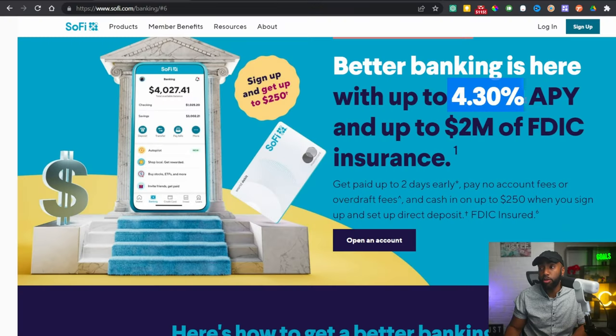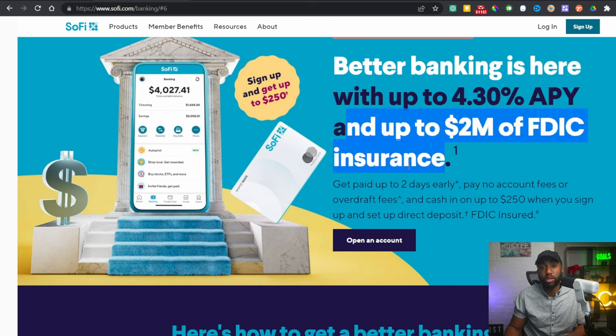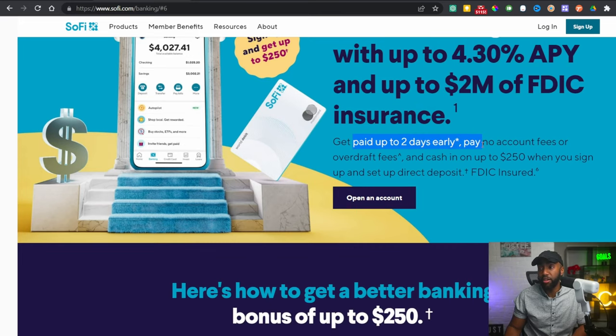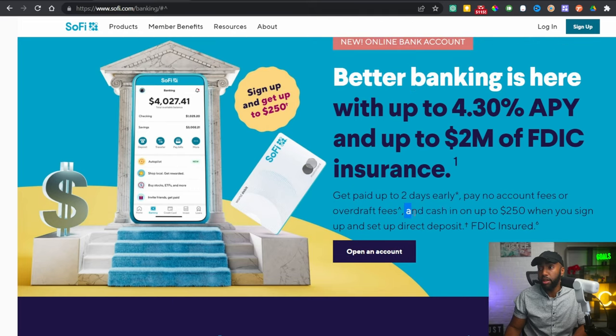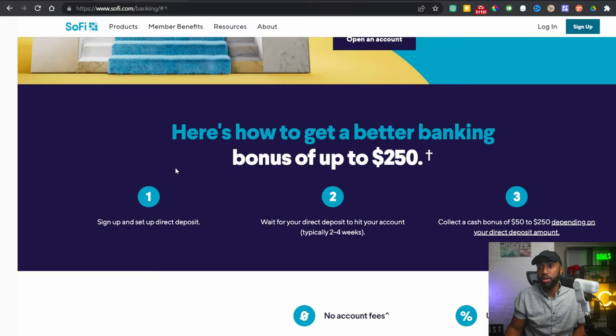Here's another bank I love — I've been with SoFi for about four years now, this is my main personal bank. They're going to get you a great interest rate of 4.3% on the savings account and up to $2 million worth of FDIC insurance, which is pretty much class-leading. You get paid up to two days early, pay no account fees or overdraft fees, and you can cash in on up to $250 when you sign up and set up direct deposit. To qualify: sign up, set up direct deposit, wait for it to hit your account — typically two to four weeks — then collect the cash bonus of $50 to $250.